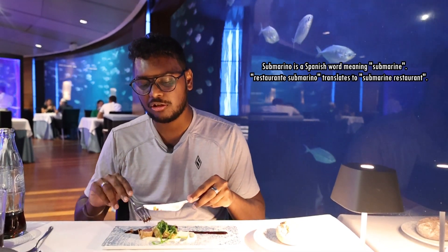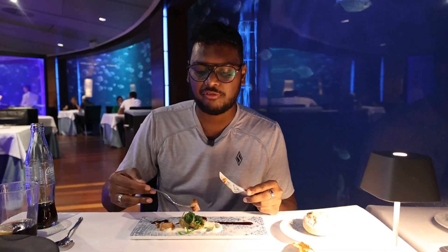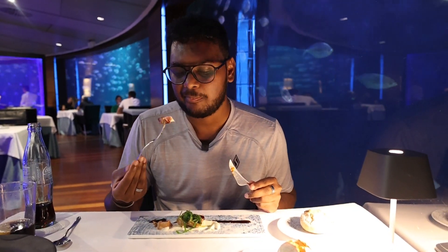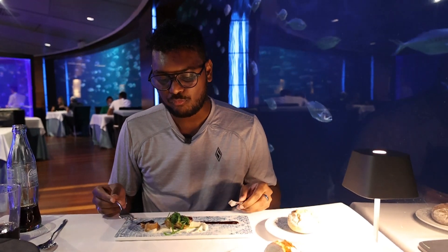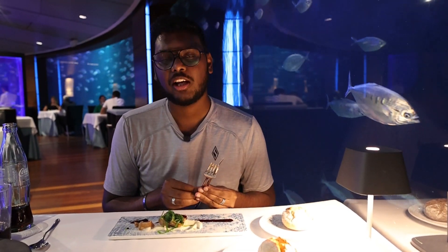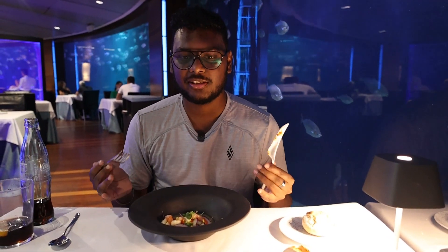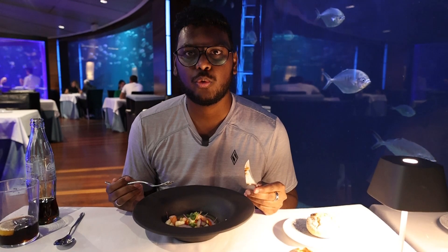It's really good — the tuna feels so fresh and light. I like it. I'd give this seven out of ten.